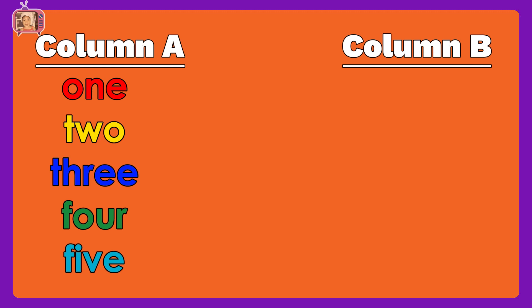In column B, we have Roman numerals: V, II, III, IV, I.